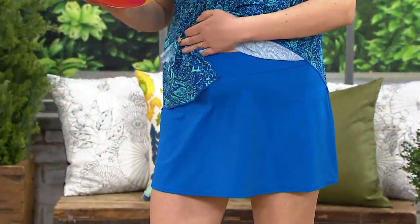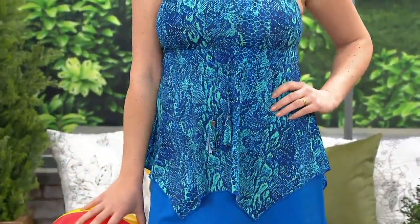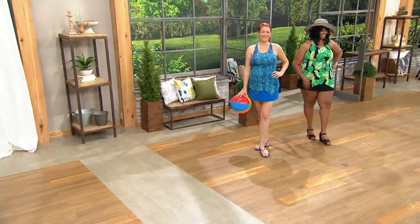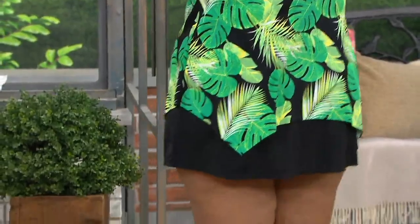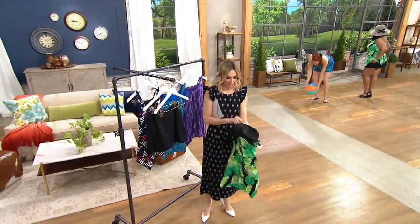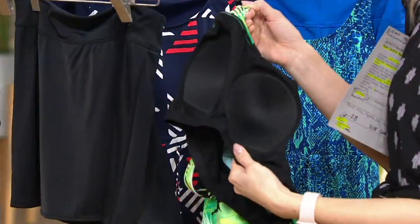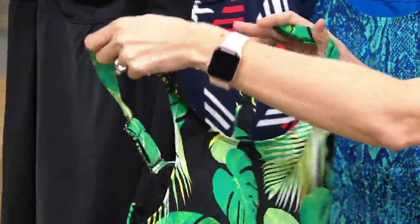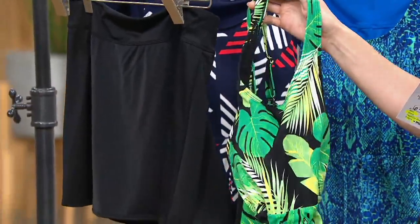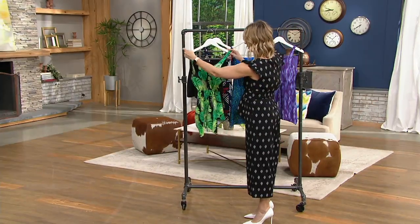Beautiful colors — this is Denim & Company. You're getting in that scoop neckline built-in cups as well, which is fantastic. I'm going to take one off the hanger. If you're looking for built-in support, you're getting it — not just cup lining, but actually built in so comfortably, that bra built right into the swimwear. You have this beautiful tassel detail at the top; you can actually cinch it a little bit with a drawstring, though it's more of a fashion feature.